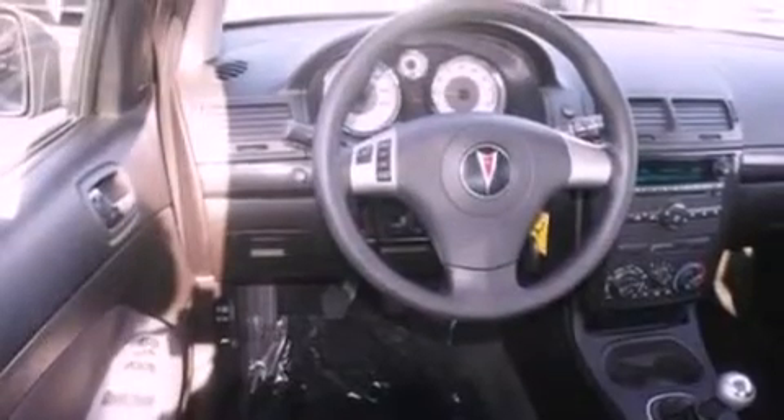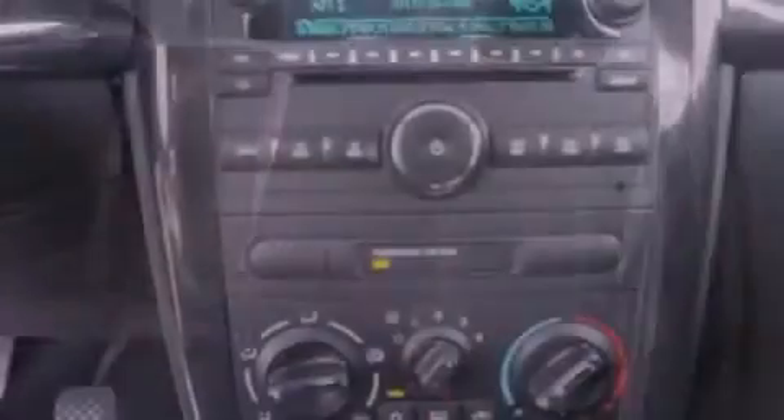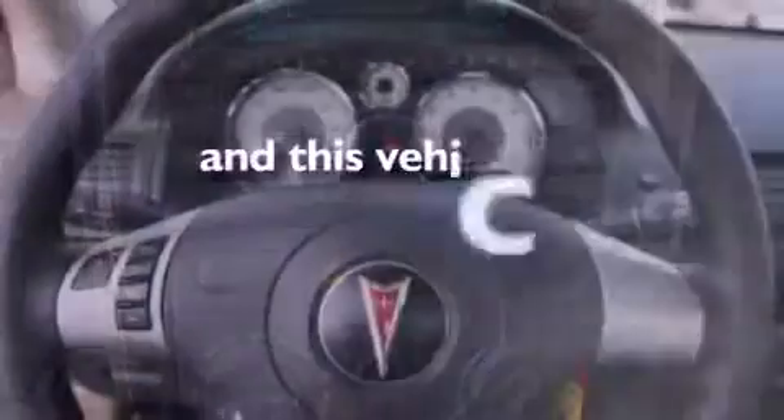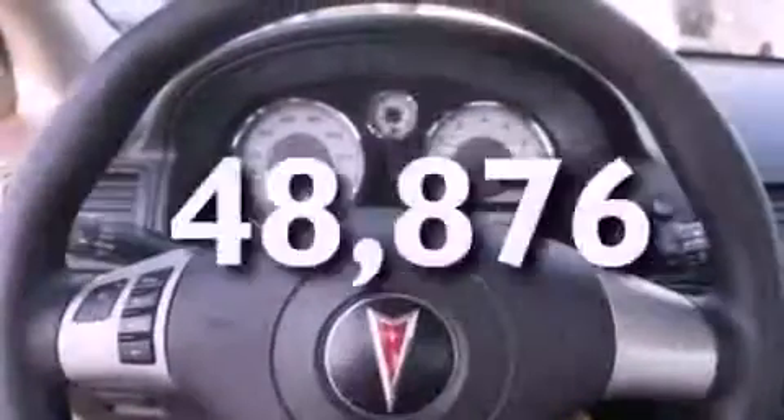Features include XM satellite radio, a low tire pressure indicator, cruise control, an independent rear suspension, a rear spoiler, a security system, privacy glass, dusk-sensing headlights, air conditioning, and this vehicle has less than 49,000 miles.